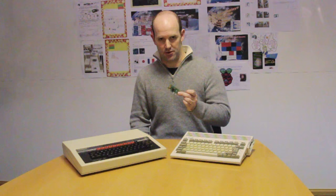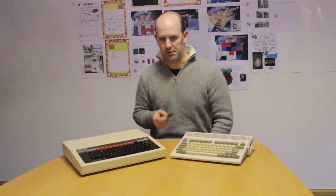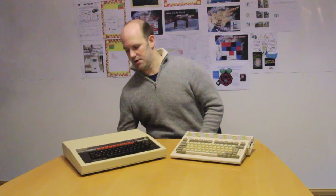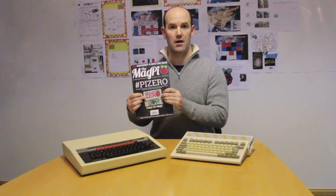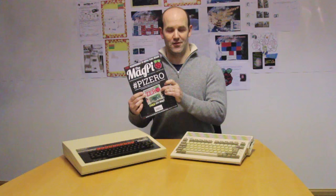I guess there's only one thing cooler than a $5 computer, and that's probably a free computer. We publish a magazine called MagPi — it's available from all reputable UK and US newsagents. The December issue is out today, and we thought it would be a bit of fun to give away a Raspberry Pi Zero as a cover gift. We printed 10,000 of these, and they're in stores today — so get going. We're the first computer magazine ever to give away a computer as a cover gift. Merry Christmas.